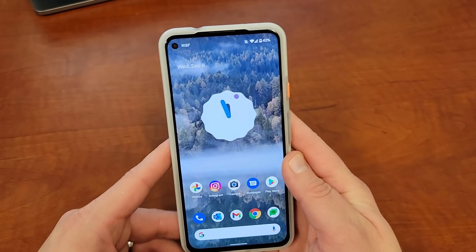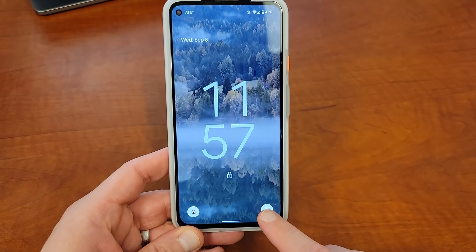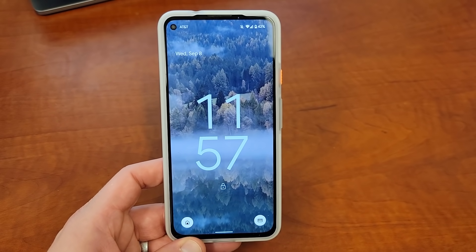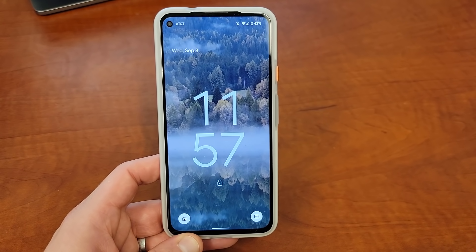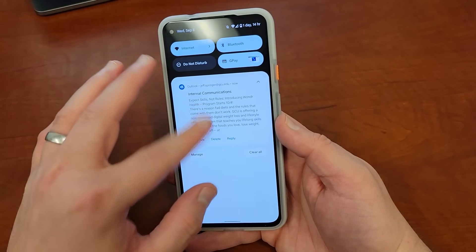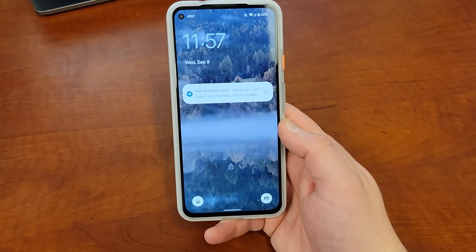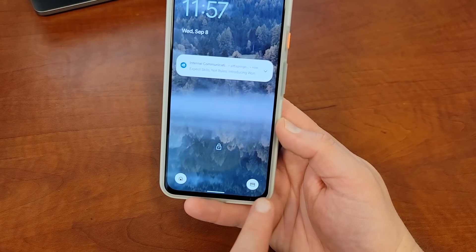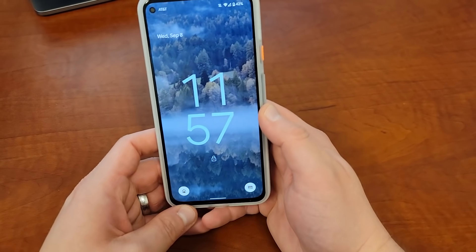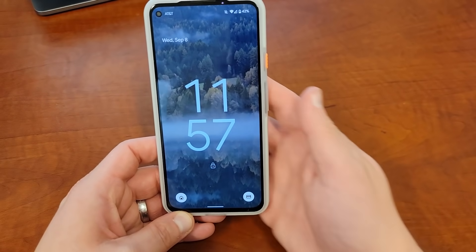The other thing: if you go to your lock screen, you now have device controls and a Google Pay shortcut at the bottom. These were a nice addition in Android 11, but because of the redesigned tiles in the power menu, there was no room for these quick settings. Now they've added those back to the lock screen — home controls here and G Pay here — so you can quickly access those. Especially with G Pay, I use it absolutely all the time when I'm out and about, and being able to get that done quicker is nice.